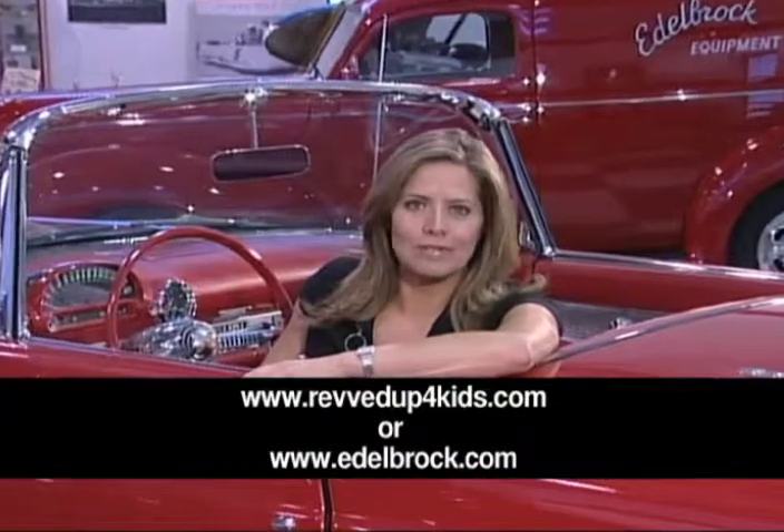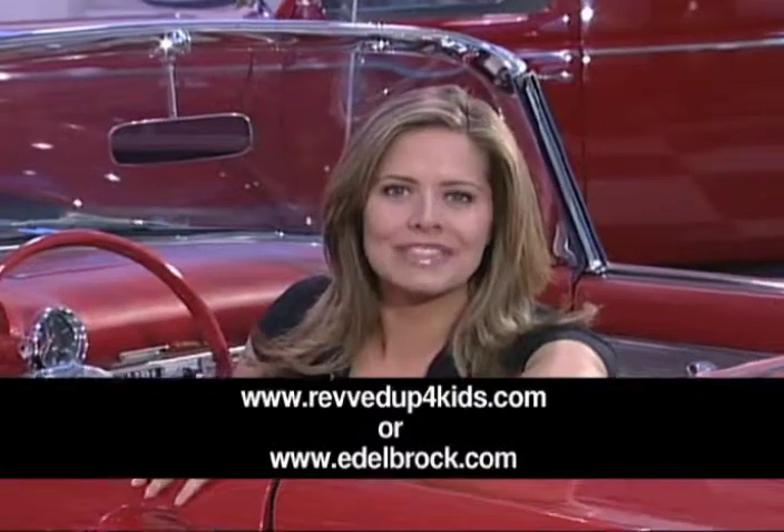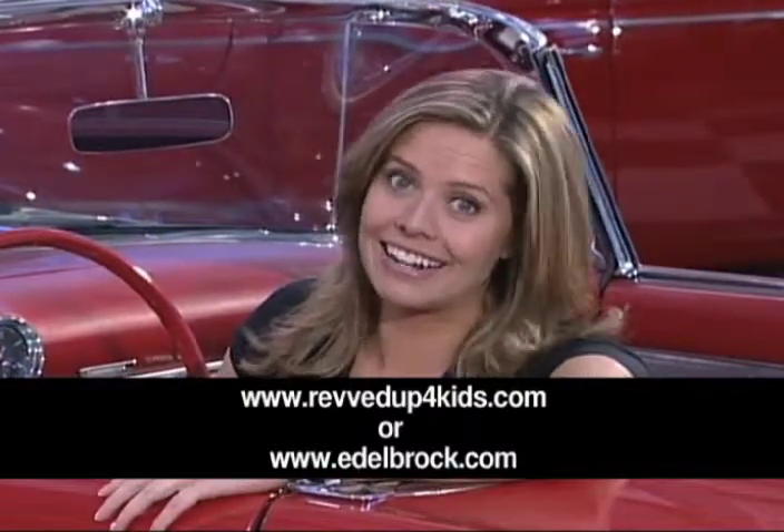To learn more about the Revved Up For Kids Charity Car Show, be sure and visit their website. Thanks for watching this edition of Meet the Team. I'm Kelly Stavist, and I'm out of here.